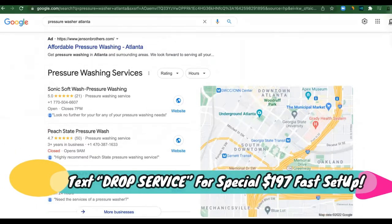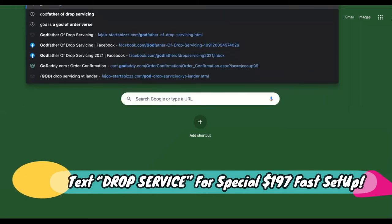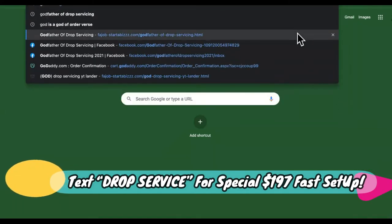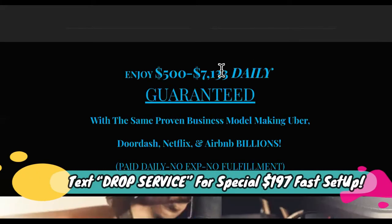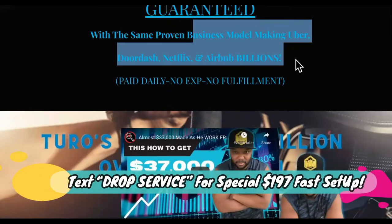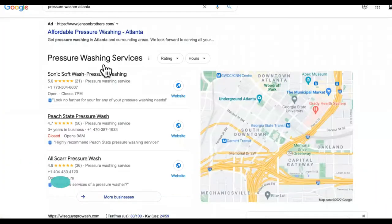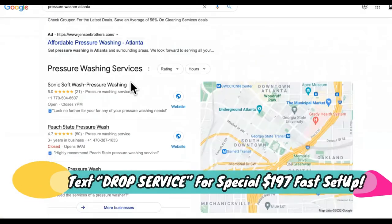This is what you will learn inside the Godfather of Drop Servicing course right here, where you can earn $500 to $7,000 a day guaranteed using proven business models like Uber, DoorDash, Netflix, and more. So we're going to show you how to show up here in the pressure washing industry and start generating calls.